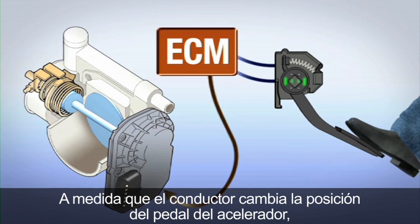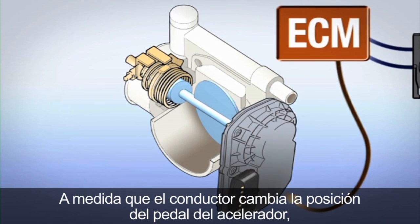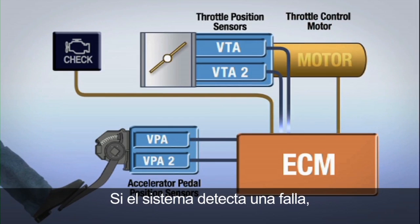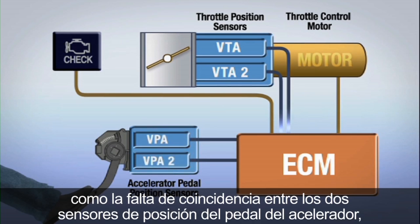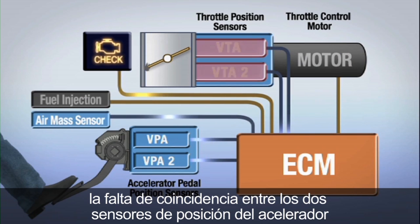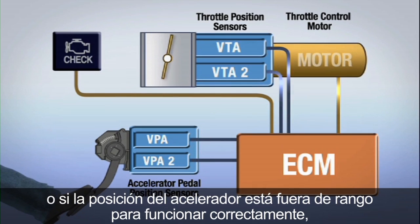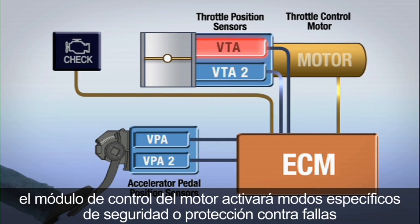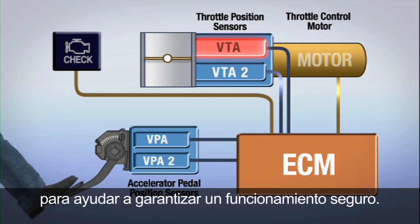As the driver changes the position of the accelerator pedal, the electronic throttle control system responds accordingly. If the system detects a malfunction, such as the two accelerator pedal position sensors not matching each other, the two throttle position sensors not matching each other, or the throttle position being out of range for correct operation, specific backup or failsafe modes will immediately be employed.